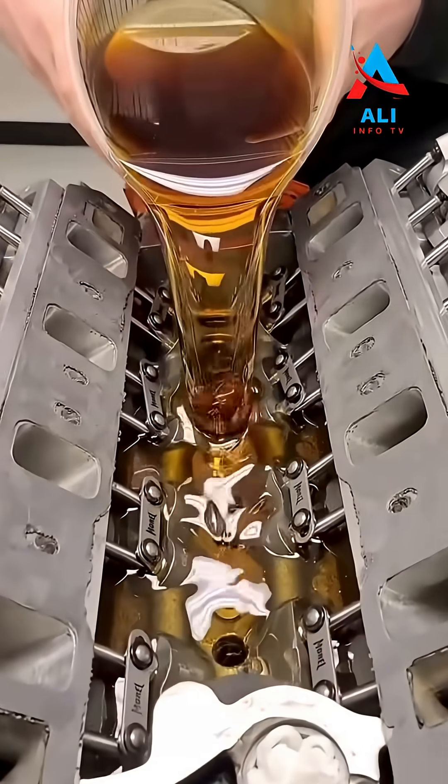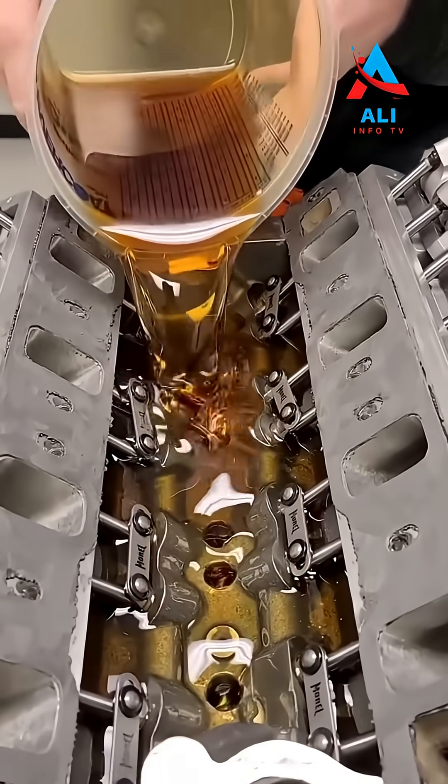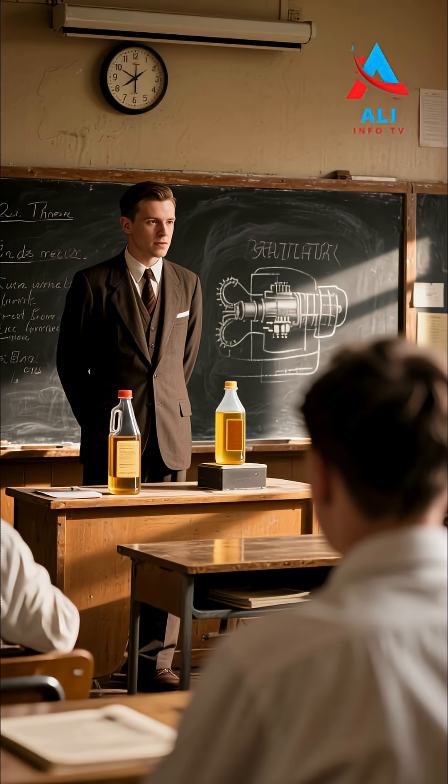Ever wonder why we use so much engine oil? Let us take a step back in time to 1937 for a demonstration that still explains it perfectly today.